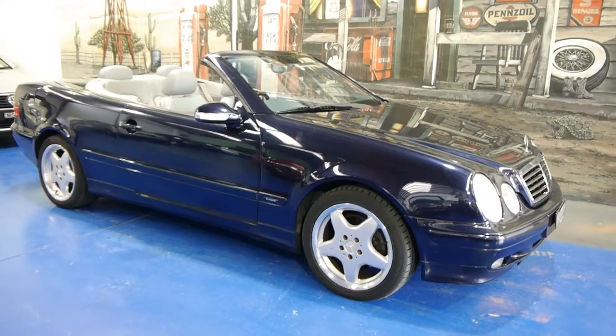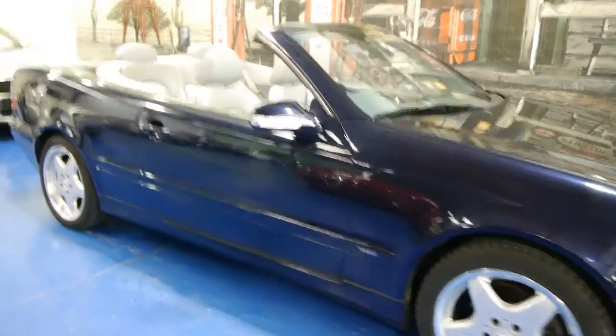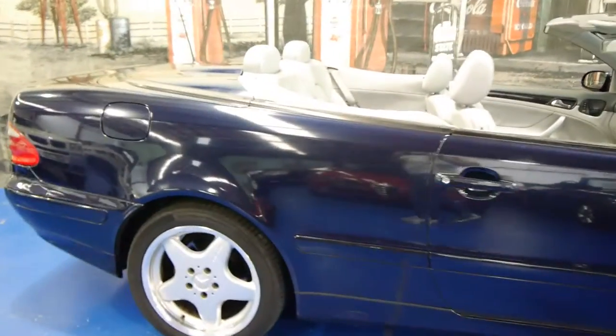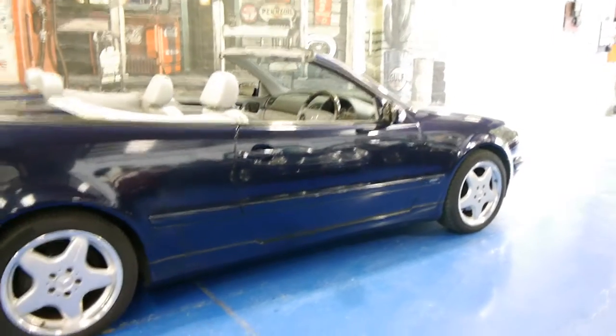Today we have for you a 2001 Mercedes-Benz CLK430. It's obsidian blue in colour with light grey leather interior. This car is in very good condition. It also comes with the CLK55 AMG alloys.